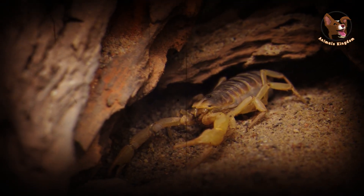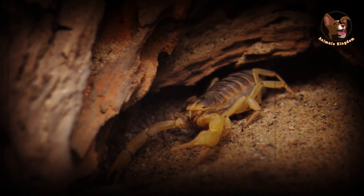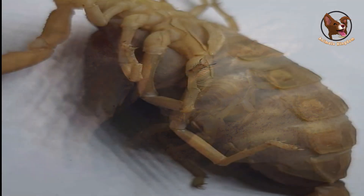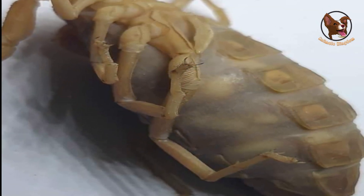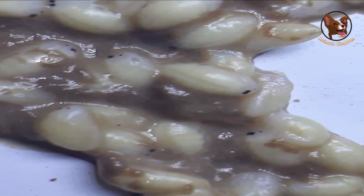When a female scorpion is ready to give birth, she will find a safe and secure location to prepare for the arrival of her young. As the babies grow inside her, a protective membrane called the pregnant membrane forms around them.